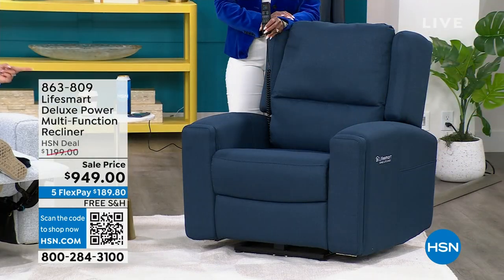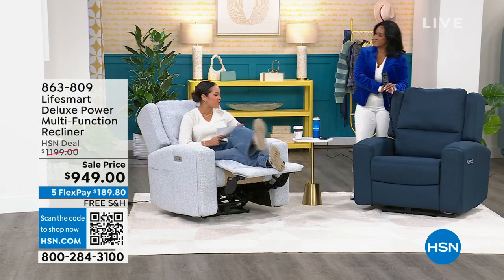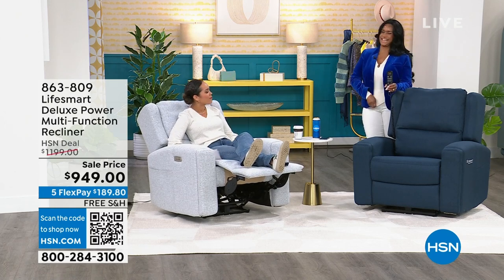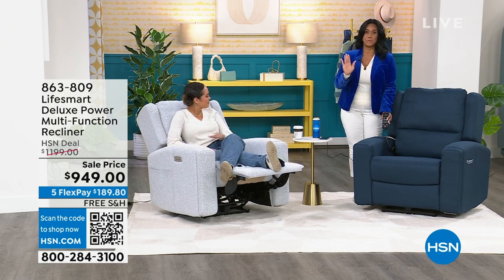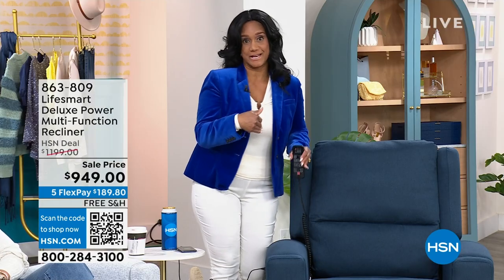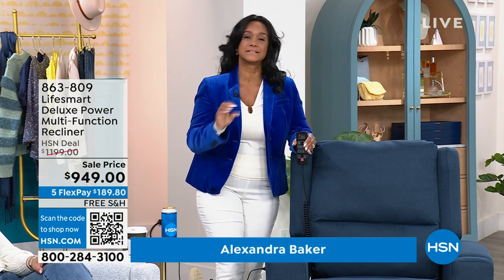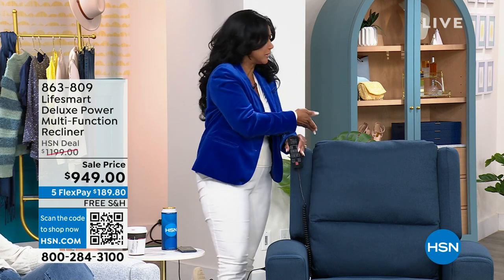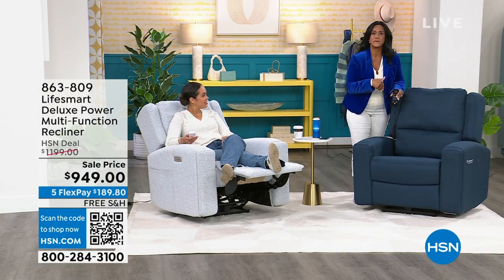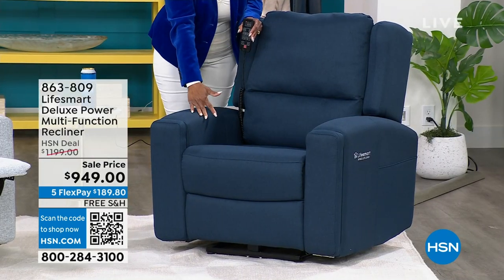It also comes in navy, and that's where our lovely guest Alexandra Baker is sitting — she's been with us for years, our home BFF. This is new to us at HSN, brought to you by LifeSmart. They make chairs for today's living with smart, innovative products. It is true deep shiatsu massage — not just vibration. It also has voice commands. It's stain-resistant fabric — even if you spill your coffee, you can just lather it up and rinse it out. And you've got hidden cup holders on the side.